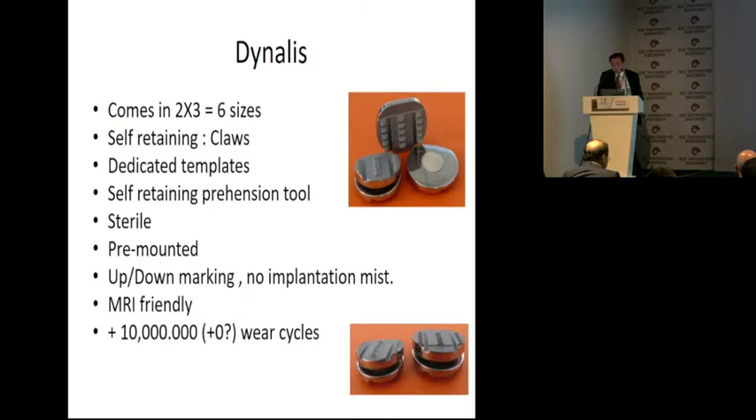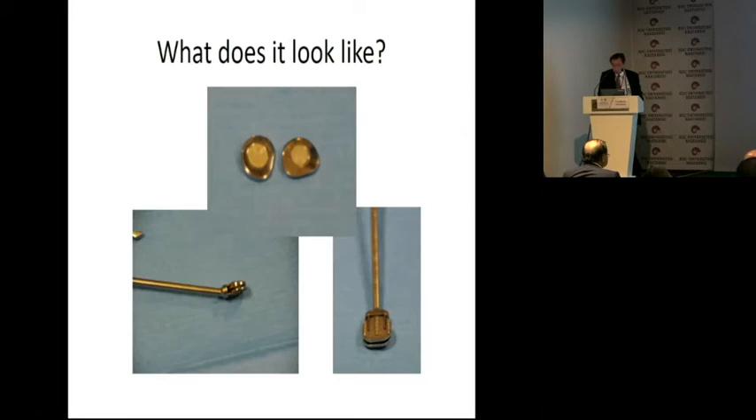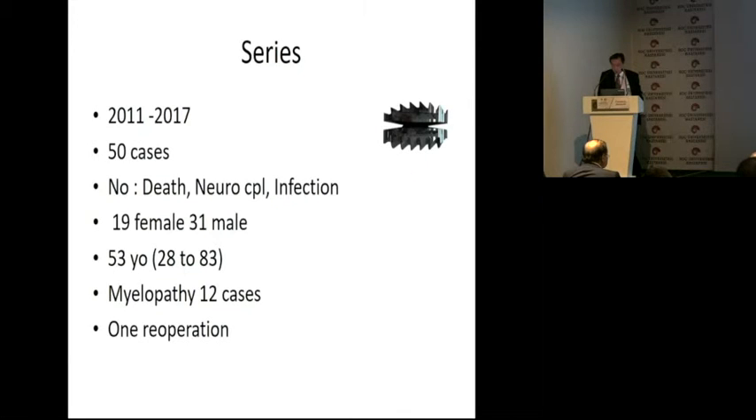This is what we invented in 2010, and this is a small series with this prosthesis. Here is our series from 2011 to 2017 — a small series of only 50 patients. We had no death, no neurological complication, no infection. We had 19 female, 31 male. The mean age was 53 years old, ranging from 28 to 83.